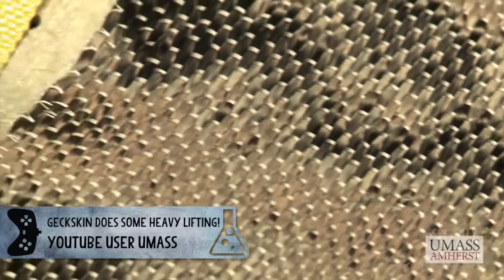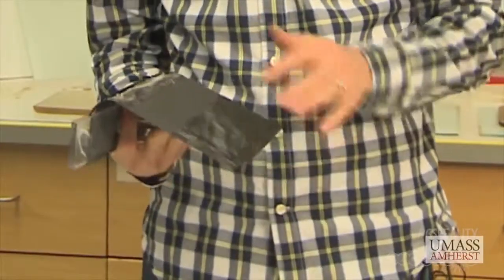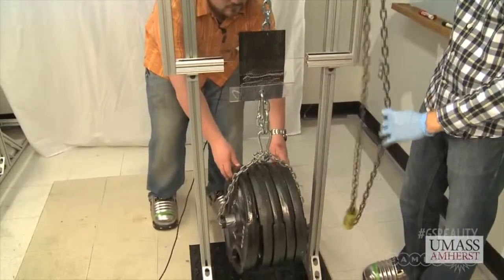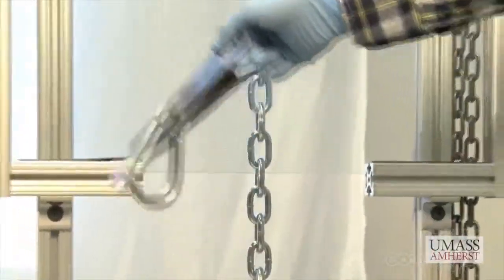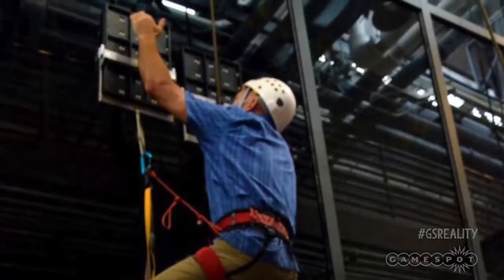Now Gekskin, which is the product of a team at the University of Massachusetts Amherst backed by DARPA, is basically a synthetic, upscaled version of this. And so far the results are pretty impressive. One pad alone can hold up to 700 pounds — that's around 317 kilograms — and is then easily detached with a simple twist of the pad, and can be used again and again. The latest iteration of Gekskin was recently demoed by having a 218-pound researcher, saddled with 50 pounds of recording gear, climb a 25-foot glass wall using just two of these climbing paddles.